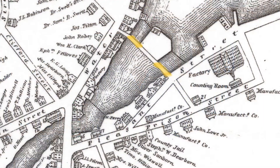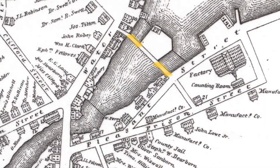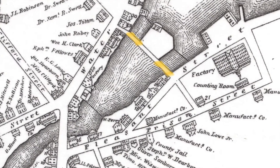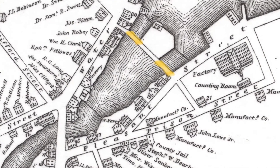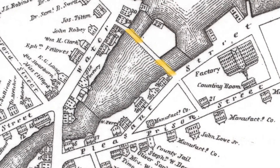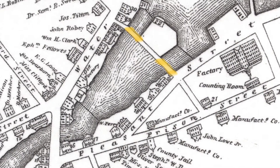Probably it should be called Stringer Bridge. Although if you look at this 1845 map, you'll notice that it's actually two bridges connecting the center island to either shore. So if we really want to be accurate, maybe it should be Stringer Bridges. Whatever. It remained a narrow pedestrian bridge for over a hundred years. The bridges you see on this map were actually built in 1817 when the bridge was widened to be one carriage width wide.